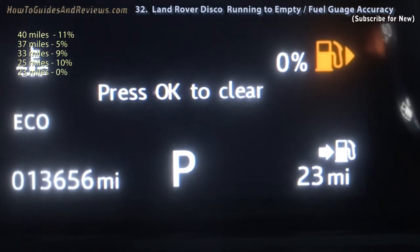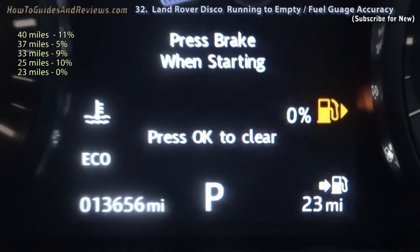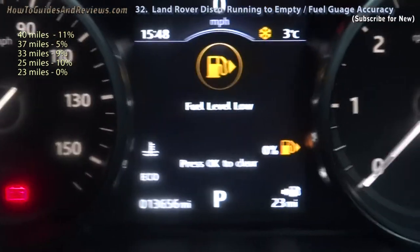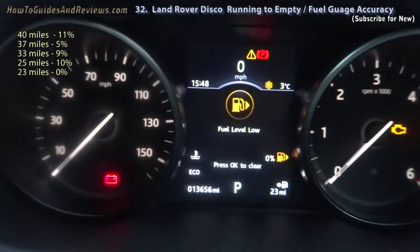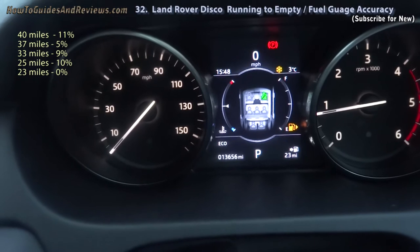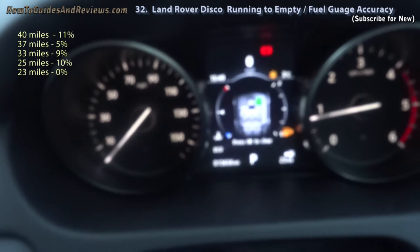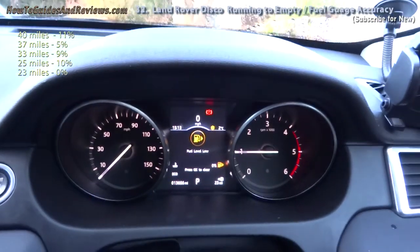Land Rover's fuel gauge is rubbish. Look — how can there be 23 miles left if it's 0%, and 3 miles ago it said 10%? Turn the engine on and see if anything changes. Yep, same — 0% empty. Fuel gauge reads 0% with 23 miles.